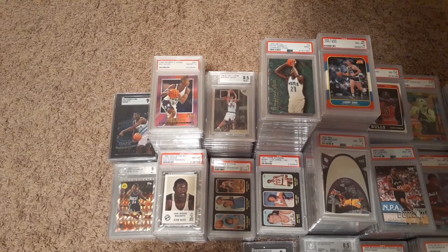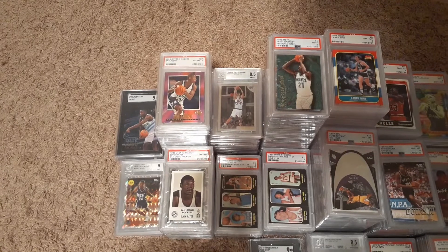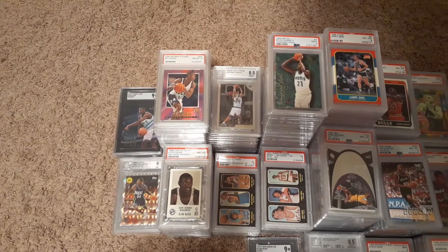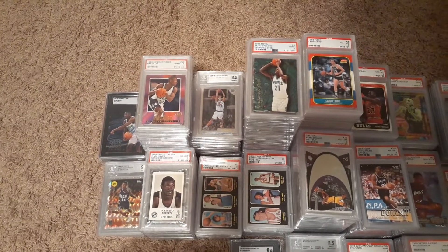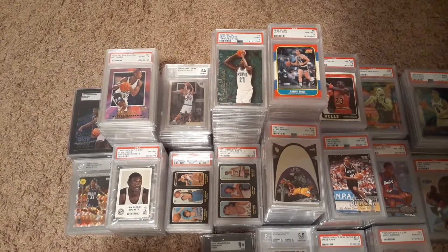You can see I've got some Ray Allens in SGC, BGS, primarily PSA. I've got a ton raw too — raw Ray Allen, raw Steve Nash. I've got a ton of those raw rookies.